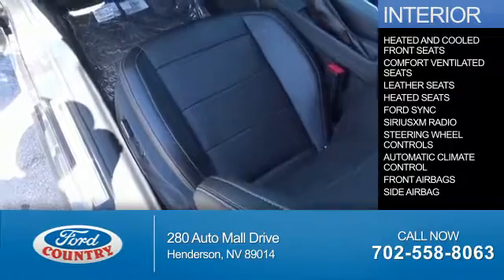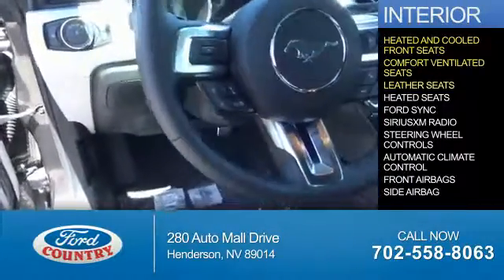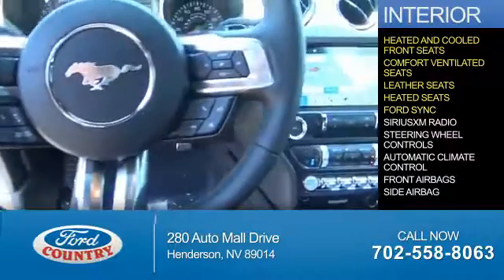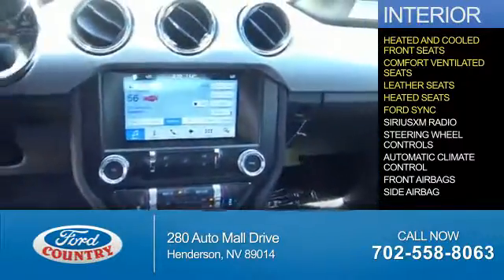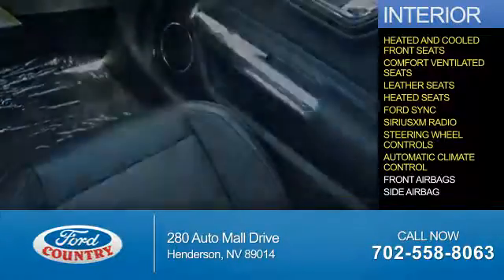Inside you'll find heated and cooled front seats, ventilated seats, leather seats, Ford Sync voice activation, Sirius XM satellite radio, steering wheel controls, and automatic climate control.